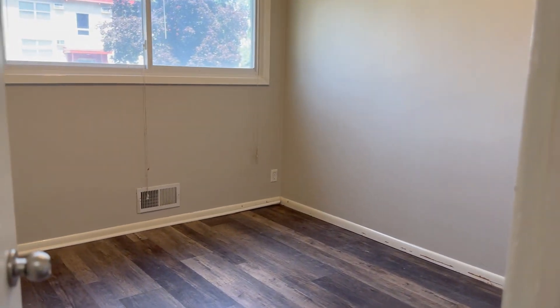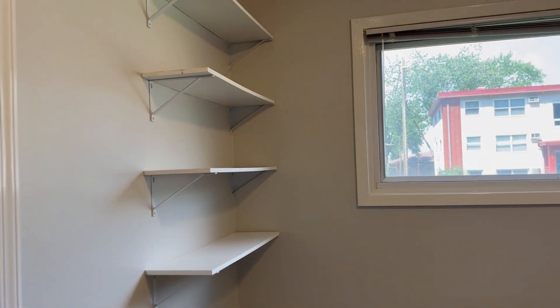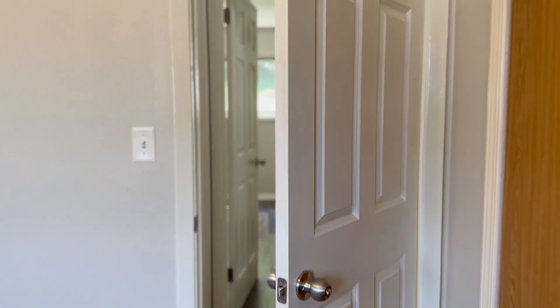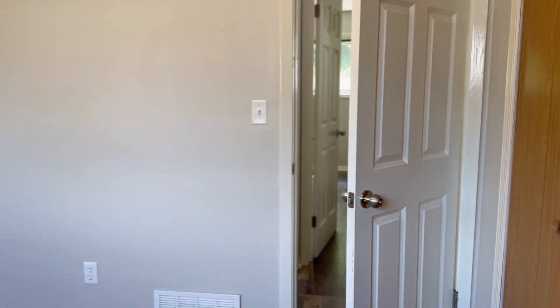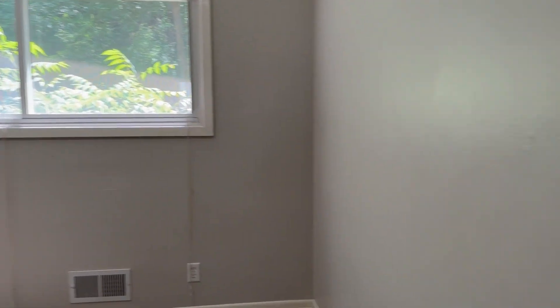Here is bedroom number one — same flooring throughout, a window to the front of the home, and some built-in shelves and closet space right here. Across the hallway here is the second bedroom, and this closet is located right here.